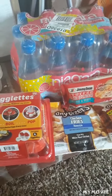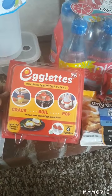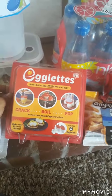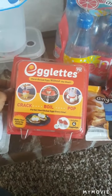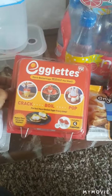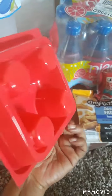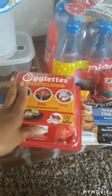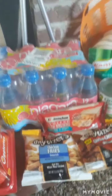Moving to food items — I also grabbed the Egglets, which come in a set of four. You crack the egg into them and boil them in water. I was questioning what steps we're cutting out, and it turns out you skip having to crack and peel the shell off. It's a four-pack for a dollar, so we'll see how it fares the first time.